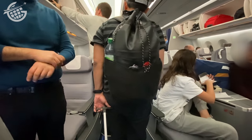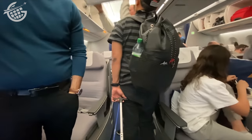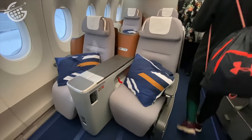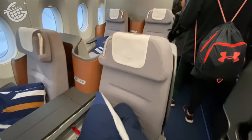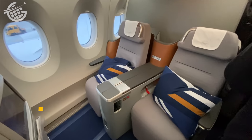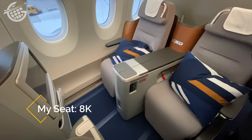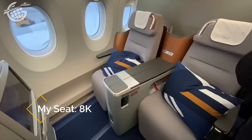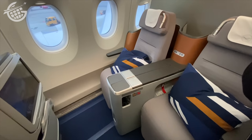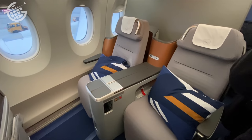Lufthansa, though, went in a different direction — or rather, they really didn't go anywhere. These seats are practically identical to every other business class seat on every other plane in the Lufthansa fleet. The A350 was really the perfect opportunity to try something new. Nearly every operator has used the A350 platform to innovate in some way — adding enclosed suites, introducing one-to-one business class cabins, or improved premium economy seats. Unfortunately, though, Lufthansa planners just didn't agree.